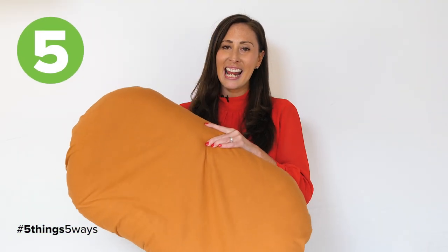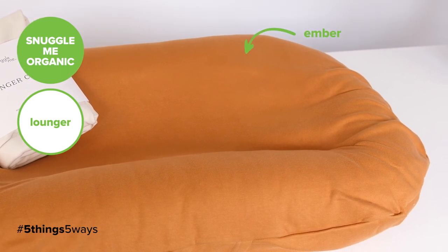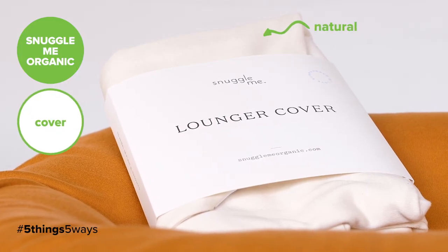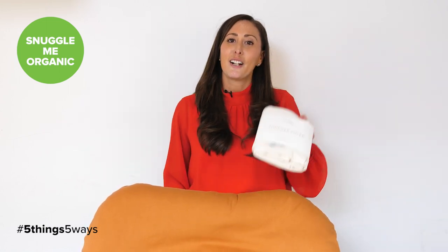The Snuggle Me Lounger is hands down my number one shower gift for moms. The beautiful thing about it is it hugs the baby's body and simulates the womb. It's made from organic materials and it's so versatile — mom can be hands-free, use it as a changing station, it's perfect for travel and tummy time play, and it also comes with some amazing covers in fabulous colors and styles.